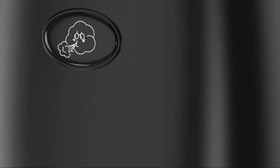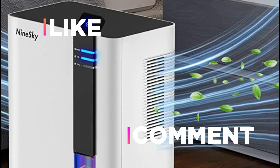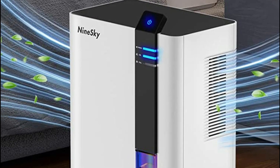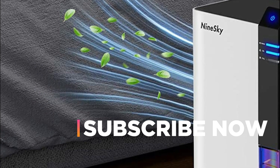Hope you found this video helpful in finding the best dehumidifier for your bathroom. If you found it helpful, please give it a like, comment your opinion, and tell us which one is perfect for you. Subscribe to our channel to get the latest updates on different product reviews.